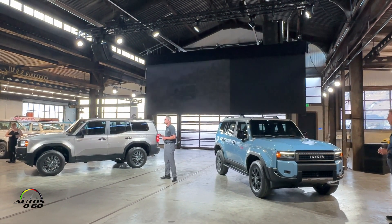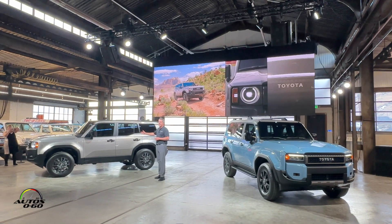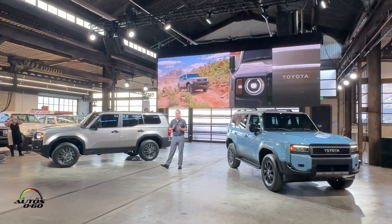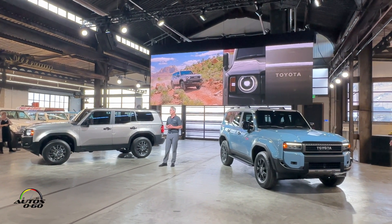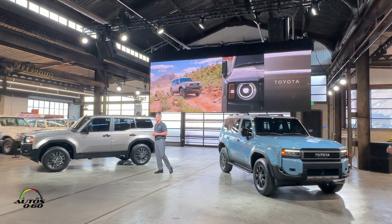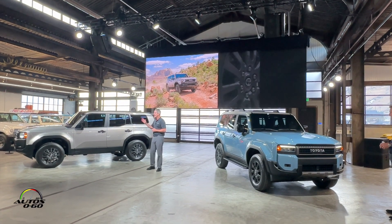We will offer Land Cruiser in three models. Here on my right is the 1958 model — it pays homage to the first year the Land Cruiser was sold here in the U.S. It has awesome round headlamps with the iconic Toyota grille, 18-inch wheels, and LED fog lights.